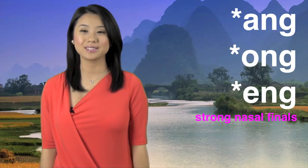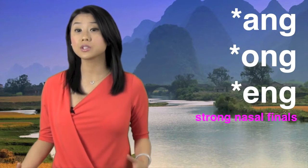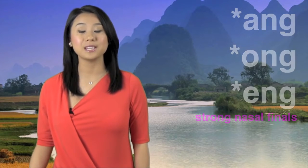N are also nasal finals and they have strong nasal sounds. Try pronouncing them with me.